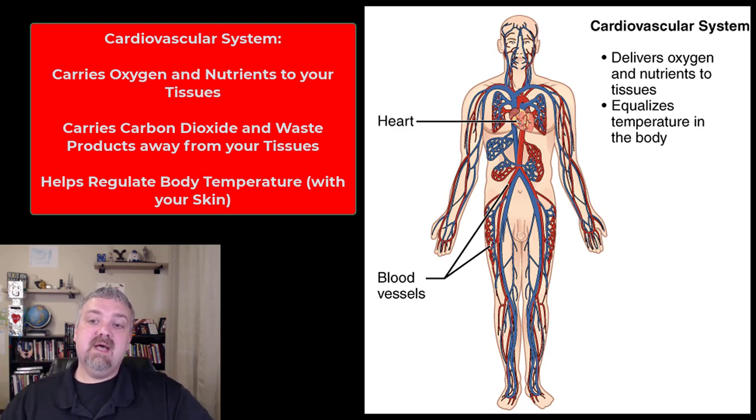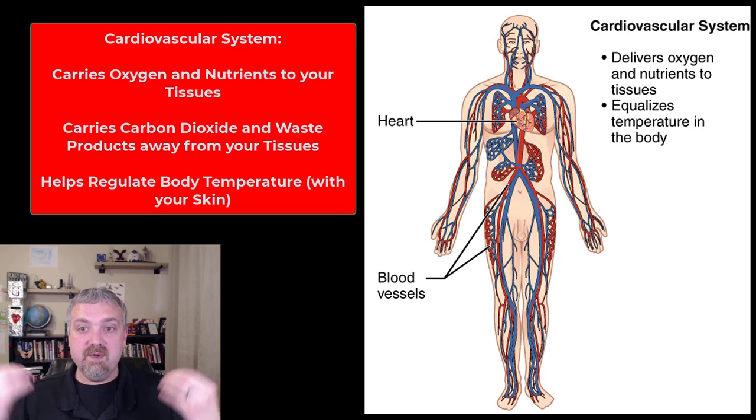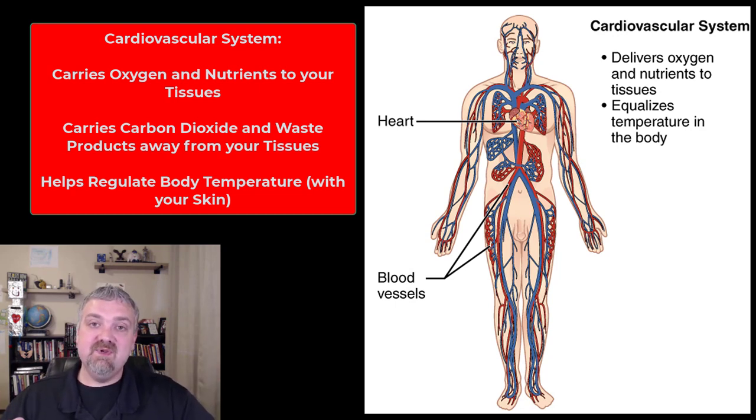The cardiovascular system also equalizes temperature in the body because blood is warmer than the rest of your body. Your blood functions with your skin like a radiator to control body temperature. If you're hot, warm blood rushes to the surface so more heat will be radiated out, and maybe some sweat so you evaporate heat as well. If you're cold, your blood rushes to your core, which is why you get pale — it's trying to keep your organs warm. So carrying oxygen and nutrients to your tissues, carrying carbon dioxide and waste products away, and regulating body temperature are the key functions of the cardiovascular system.